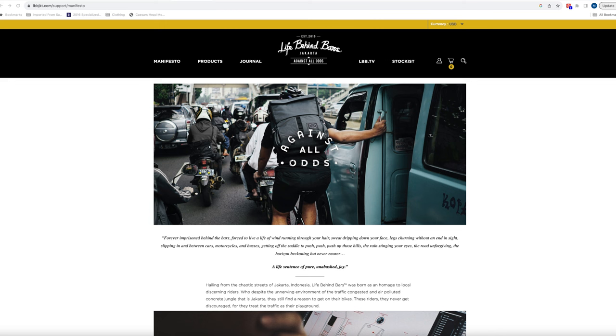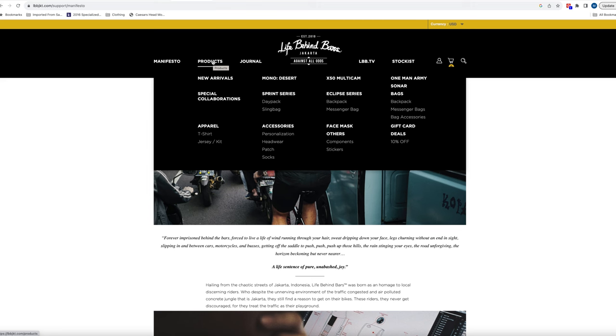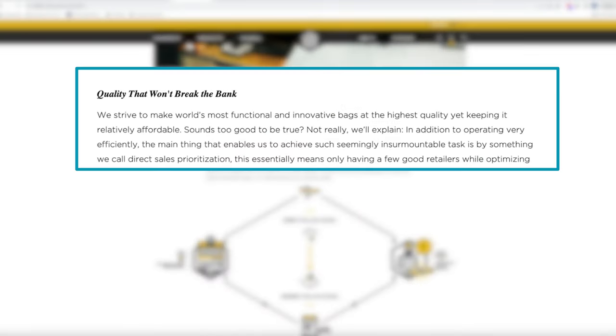Before I get into my review, a little bit about the company. Life Behind Bars is based in Jakarta, Indonesia. They offer a variety of cycling accessories for travel and daily commutes, but the largest selection is bike bags. They sell a lot of different types including sling bags, messenger bags, and backpacks, and if you read about the company and their products, you'll see that they are quite innovative in what they do.